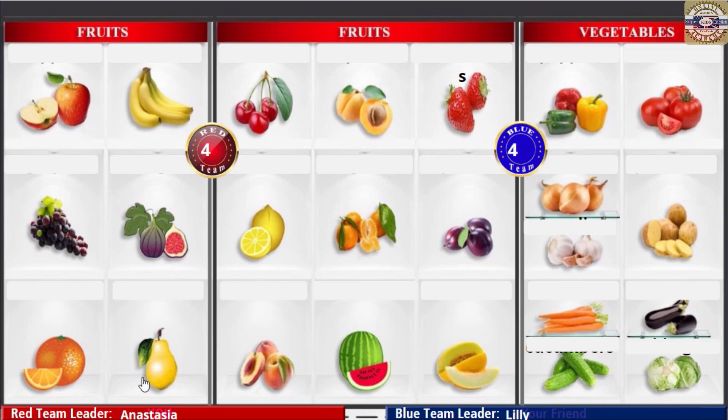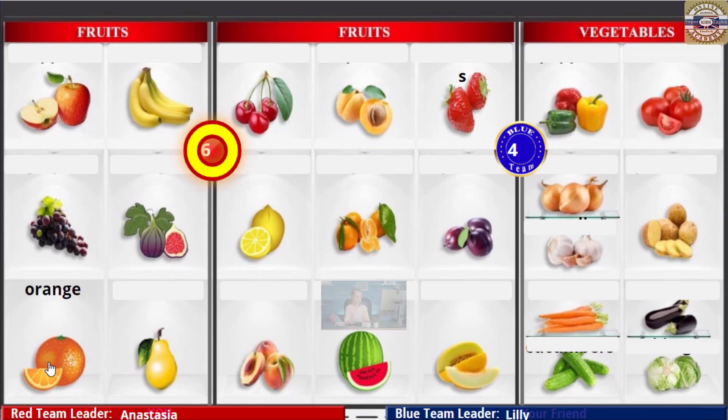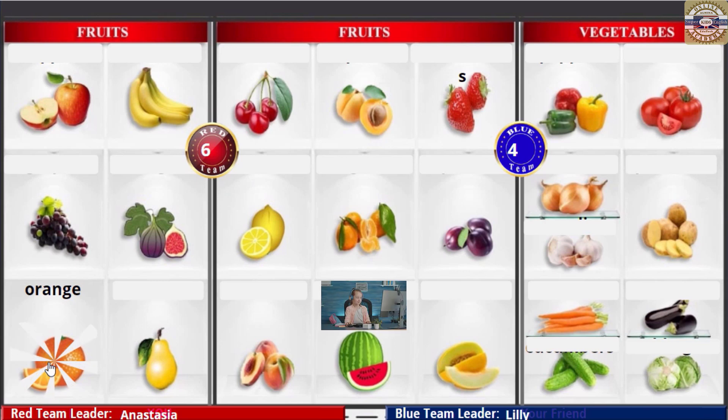Pear! Yay! Orange! Orange! Orange! Orange!